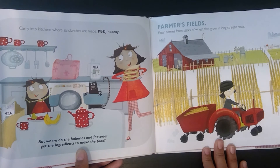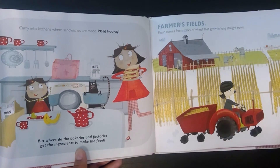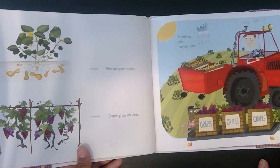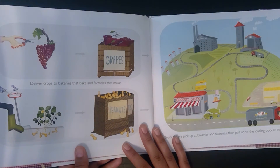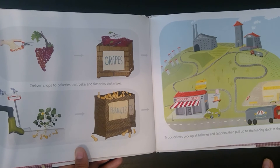But where do the bakeries and factories get the ingredients to make the food? Farmers' fields. Flour comes from stalks of wheat that grow in long straight rows. Peanuts grow in soil. Grapes grow on vines. Sunshine, rain, harvest time. Deliver crops to bakeries that bake and factories that make.